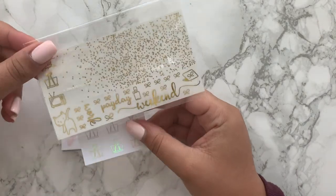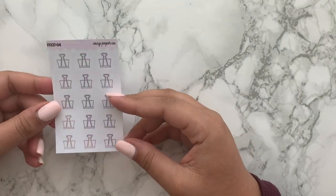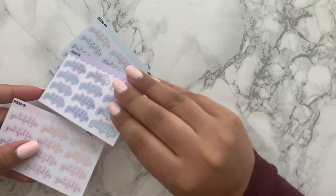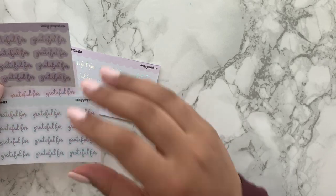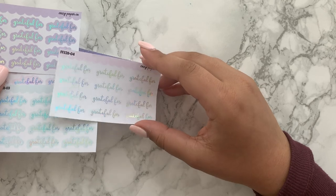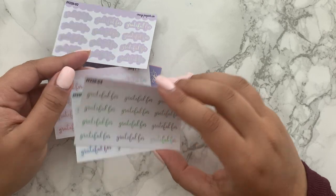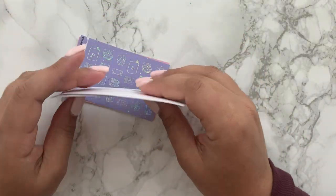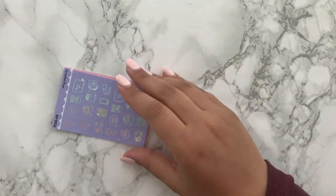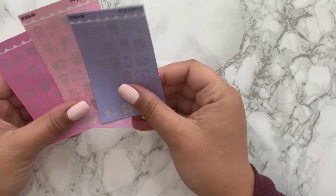Then I just got the 'Grateful For' scripts. I actually came out with my own 'Grateful For' scripts — just black and white ones — but I thought for the weeks I really want to jazz up my spread, I'd go with a foiled one. I just got the foil bundle of the 'Grateful For' scripts. I think it's so important right now to note down your gratitude, and why not do it in a really cute way?